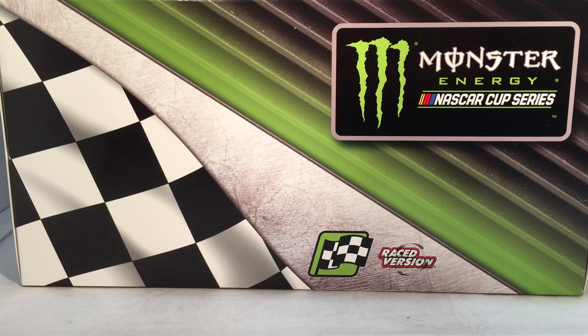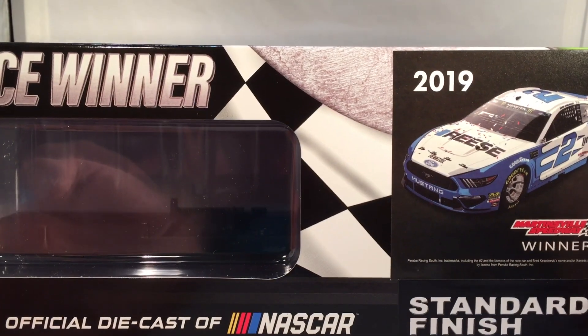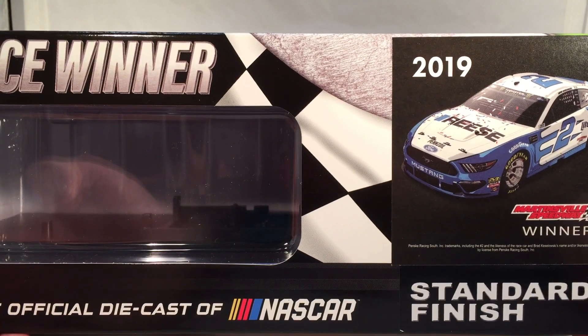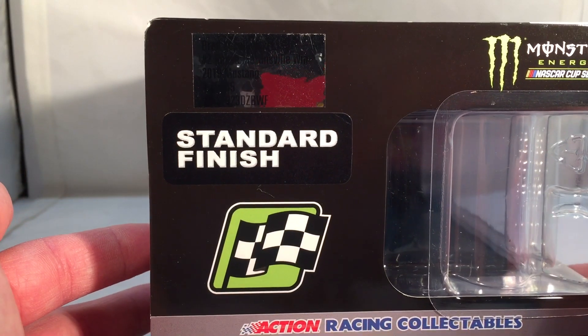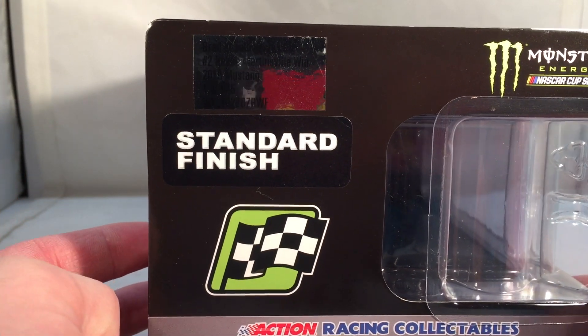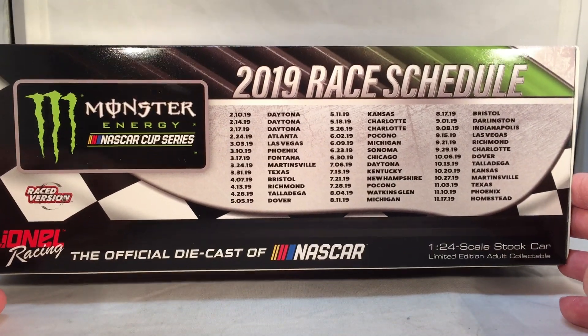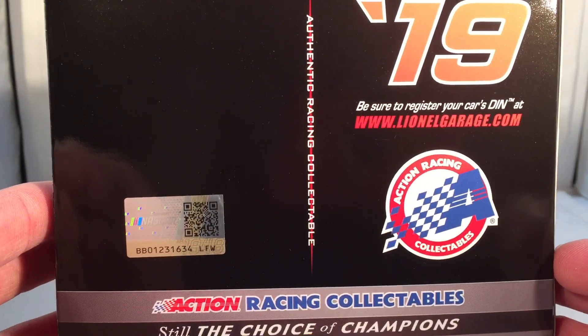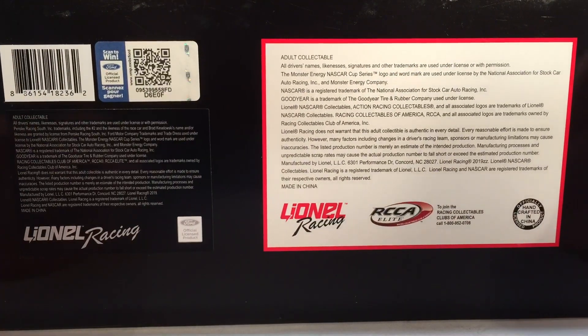Take a quick look at the box. You have your generic race winner box here — Monster Energy NASCAR Cup Series, winner sticker, raced version, and the checkered flag. Down the side you got 2019 race winner, a render of the car, and 2019 Martinsville Speedway winner, standard finish. Made in total 505 of these. On the back you have your 2019 race schedule, 2019 Action Racing Collectibles, and copyright info on the bottom.